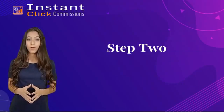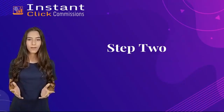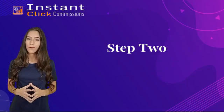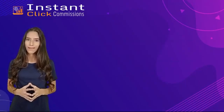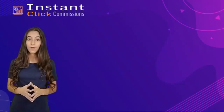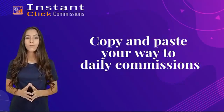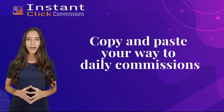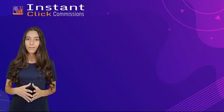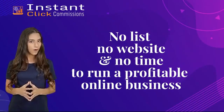Step 2: Choose your affiliate campaign. Select your buyer niche, then click to load up a list of profitable offers, then choose the affiliate program you want to profit from. Step 3: You're done. It's a new way to copy and paste your way to daily commissions by automating all of your affiliate marketing, so that you can finally profit — even if you have no list, no website, and no time to run a profitable online business.